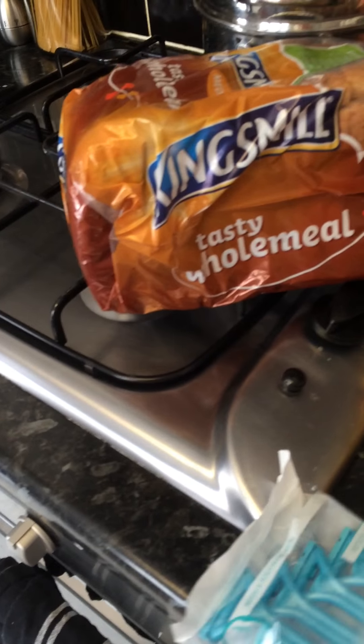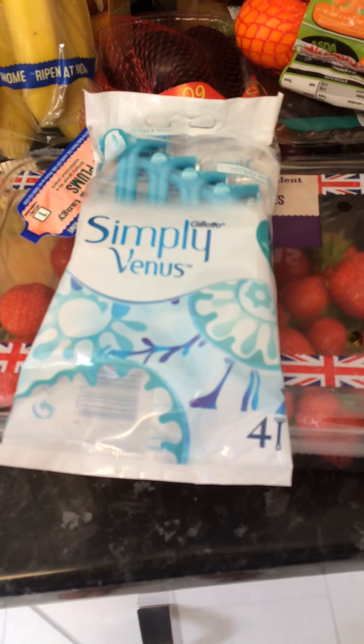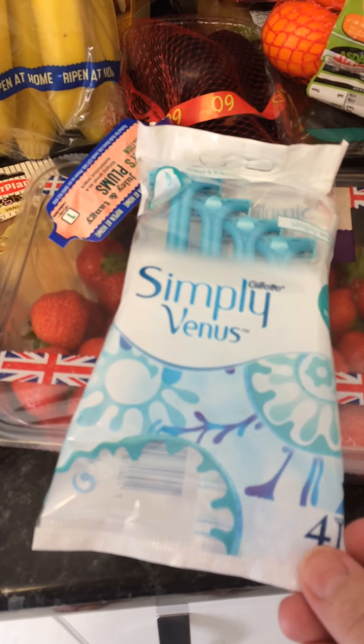I got some Simply Venus razors - they were only £1.50 for four razors. I've never bought the Simply Venus ones before, so I thought I'd try them.